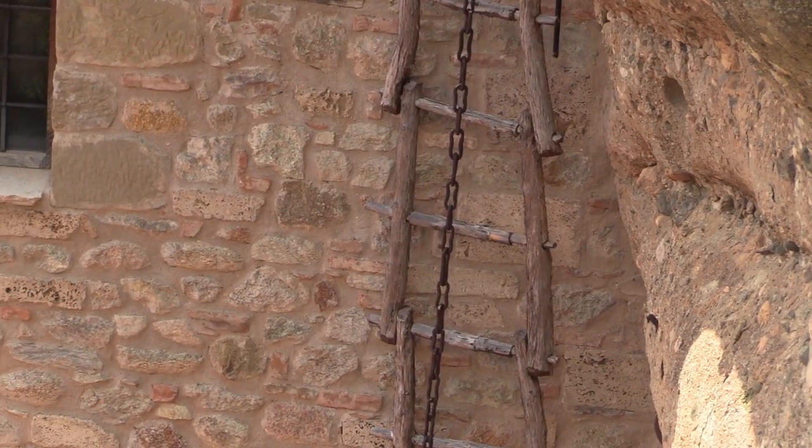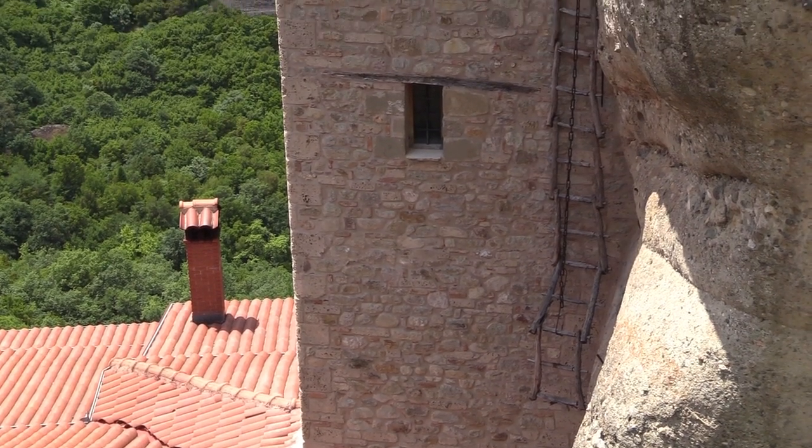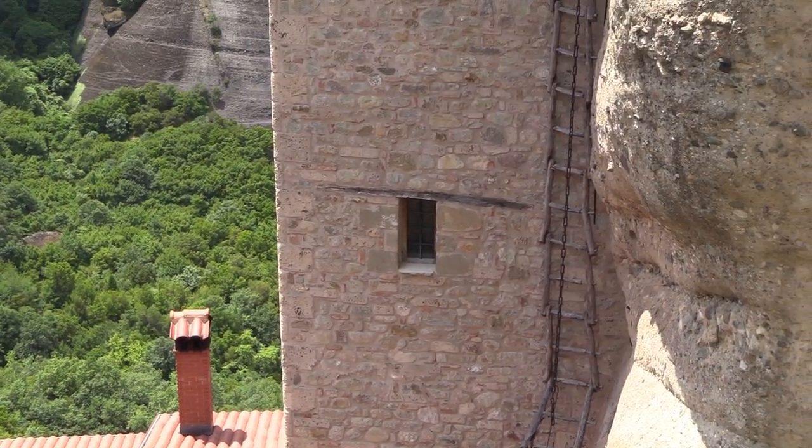Climbing the ladder required quite a leap of faith. The wooden steps were replaced, so the story goes, only when the Lord let them break.